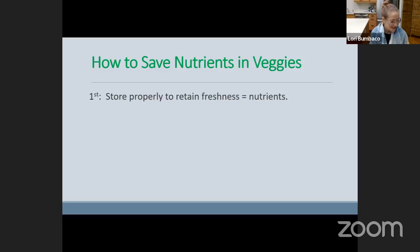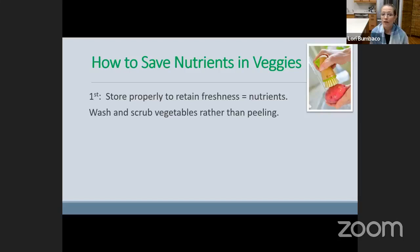First and foremost, store your vegetables properly. I'm going to give you a great resource to use, because every vegetable is different in terms of how we want to store it to retain its freshness — which is the equivalent of its nutrients — as well as flavor. The fresher, the better. We want to wash and scrub our vegetables rather than peeling if we can, because the peel is where most of the goodness is. All it takes is a little vegetable brush and some warm water, as you see in the image.